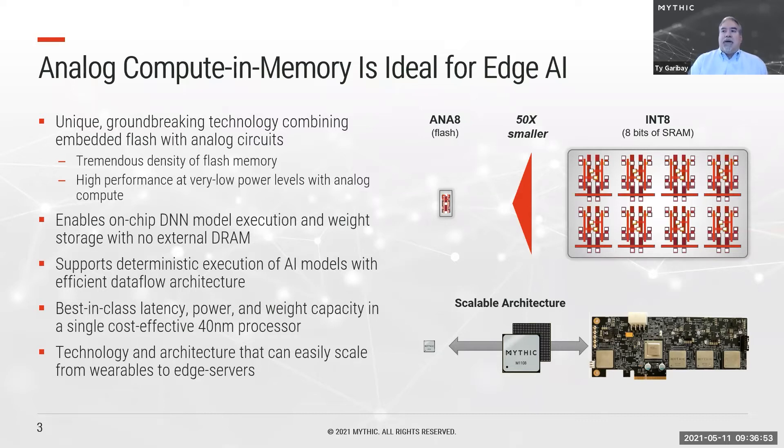The result is a best-in-class combination of latency, power, and weight capacity in a single-chip, very cost-effective processor built in a mature 40-nanometer process. What we're working on now will show that the technology and architecture can easily scale from wearables up to edge servers.